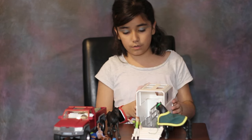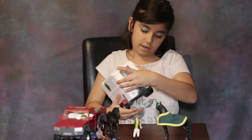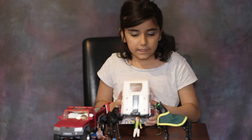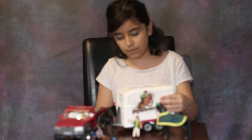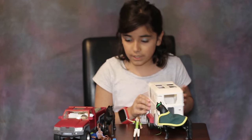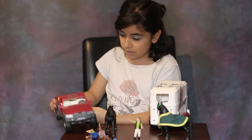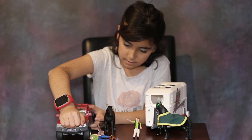The set comes with a whole little pad of stickers, which are really fun to put on and decorate with. I already put them on — they look really cute. I also put one on the truck. There is so much detail; I think you can open these doors too.